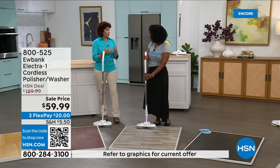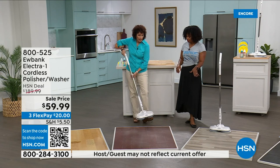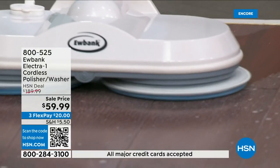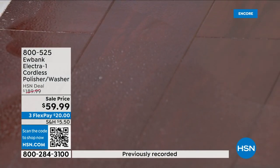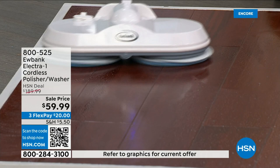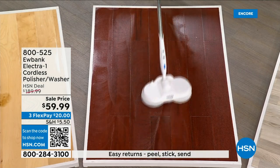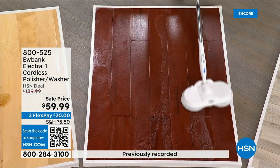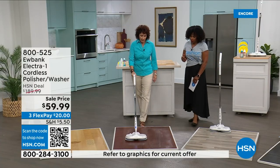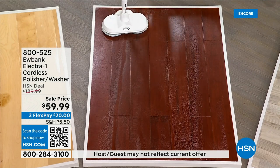We just did tile, ceramic, and now laminate and engineered flooring. Put some Eubank detergent on here and bring it back and forth — I can listen to music, dance with this thing. It moves easily and gets around corners and under furniture too. I noticed when pushing it that it did all the work and I was just guiding it — it glides along on its own.